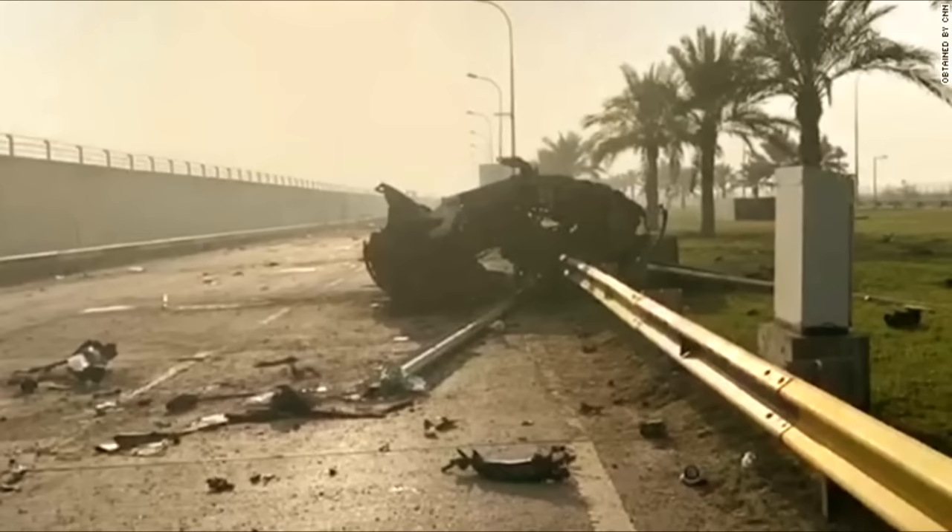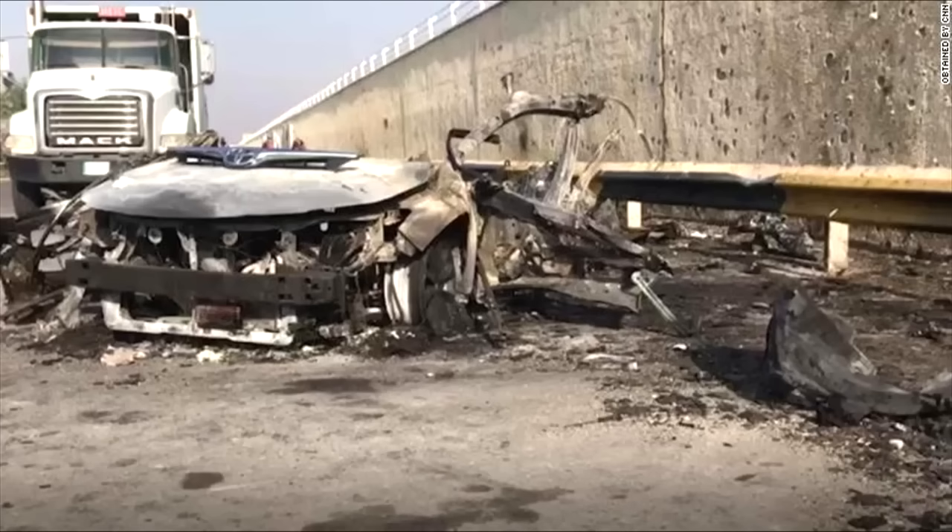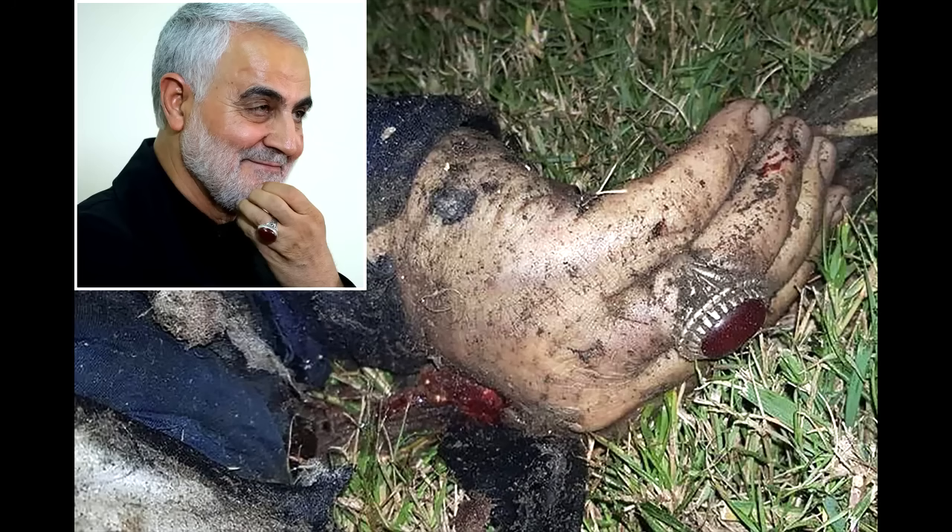Perhaps the most infamous use of such a bladed missile came during the assassination of Qasim Soleimani and Abu Mandi al-Muhandis on January 3rd of 2020. While it has not been officially confirmed, the majority of reports and outside analysis indicate that this was indeed the method of attack. This attack also demonstrated another advantage of kinetic munitions: the lack of a conventional explosive payload preserved the organic matter of the body. Positive identification was possible through DNA evidence as well as the presence of a very distinctive ring which Soleimani was known to wear.